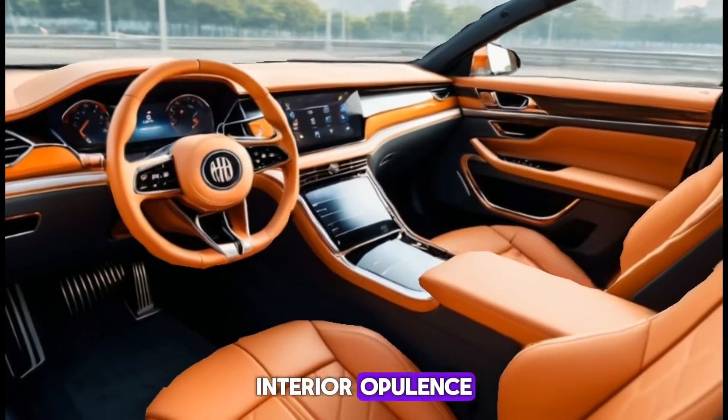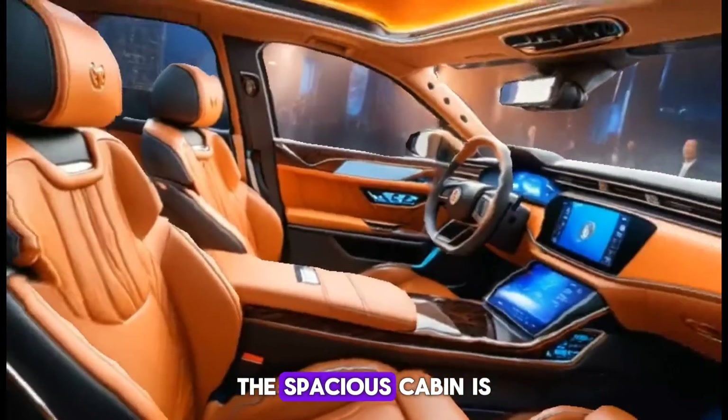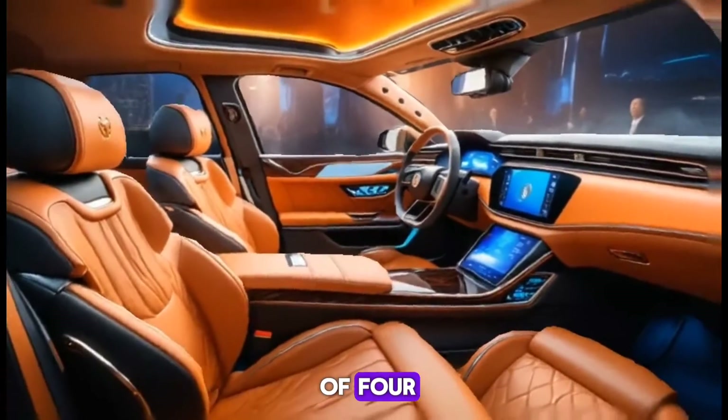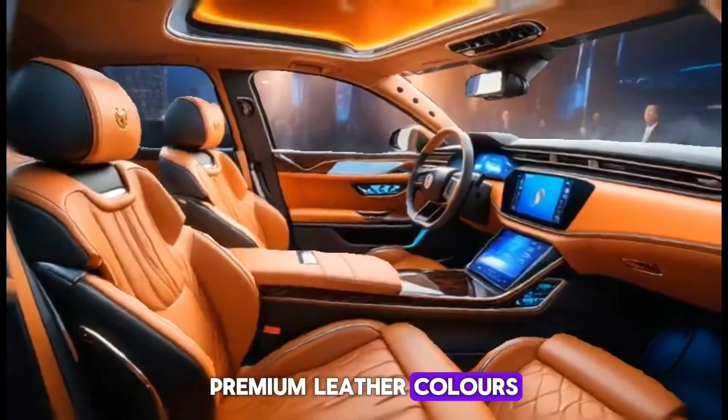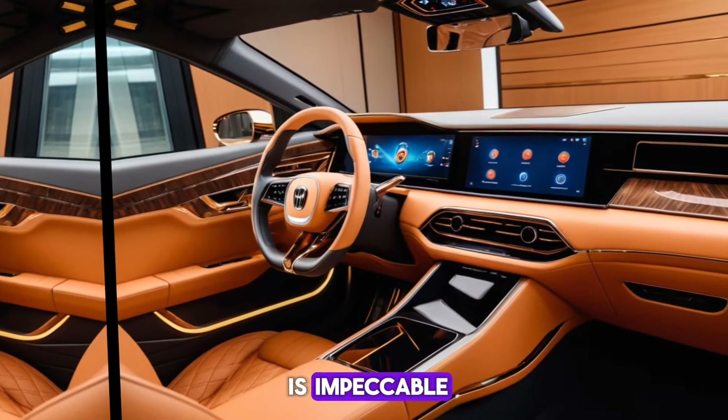Interior Opulence. Step inside the H9 and you're greeted by a sanctuary of comfort and opulence. The spacious cabin is wrapped in your choice of four premium leather colours, complemented by exquisite wooden piano black trims.